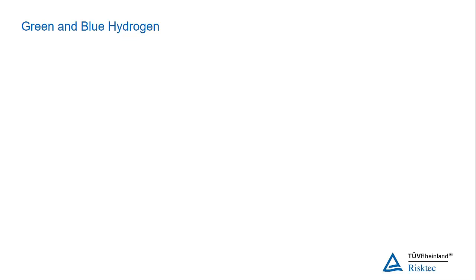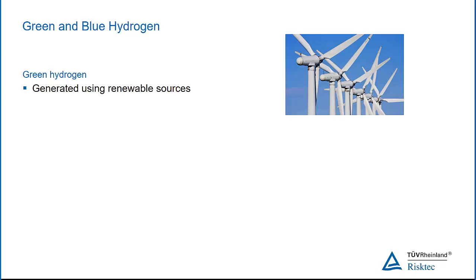OK, so when we talk about hydrogen production, we have green hydrogen, which comes from renewable sources. Green hydrogen is, for example, something where you have a wind farm. The unused electricity from the wind farm is sent into an electrolyzer plant, and that electrolyzer generates hydrogen. That's classic green hydrogen. It's entirely renewable.